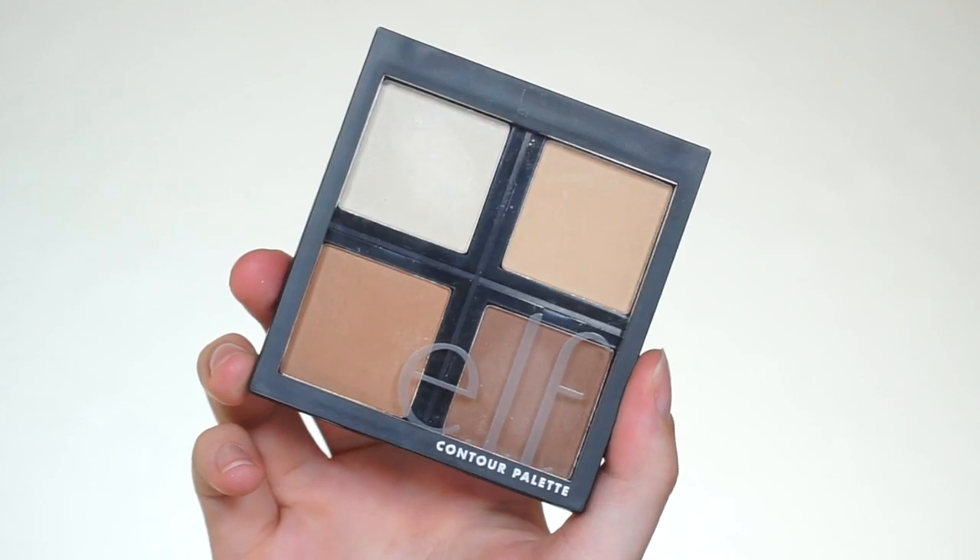Now that the face is set, I'm going to add some bronzer and contour with the ELF Contour Palette in shade Light Medium. We have two contour shades, a powder to brighten under the eyes, and another powder that's almost like an illuminator — you could use it as an illuminating setting powder or a subtle highlighter. I'm going to dip back and forth into both contour shades. It's nothing too heavy or crazy, just a little color and dimension.